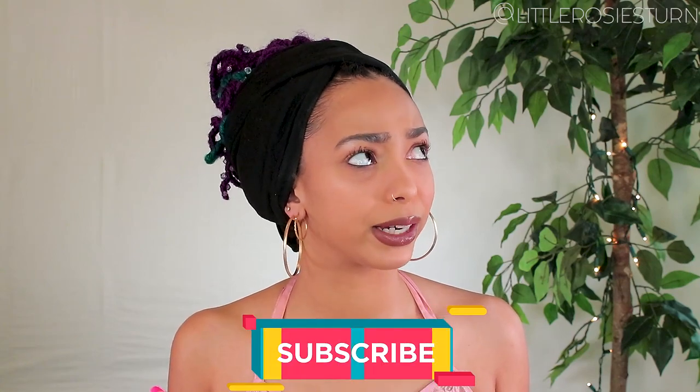Hopefully I'll have another skincare tutorial up soon. In the meantime, you can follow me on Instagram — I'm more active there — at little rosie's turn. Follow me and until next time, peace.